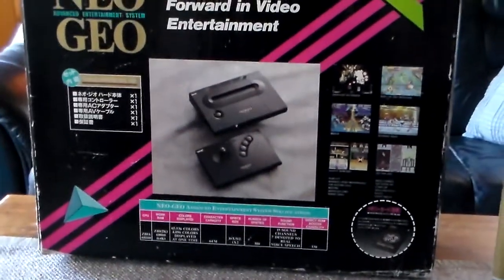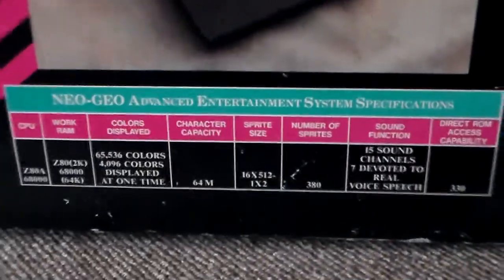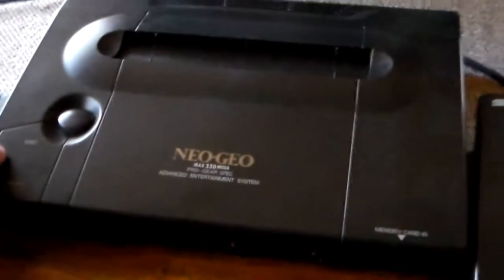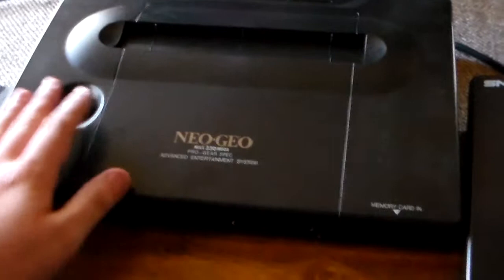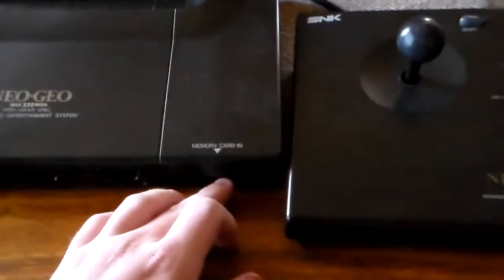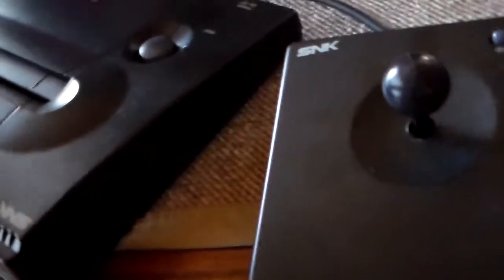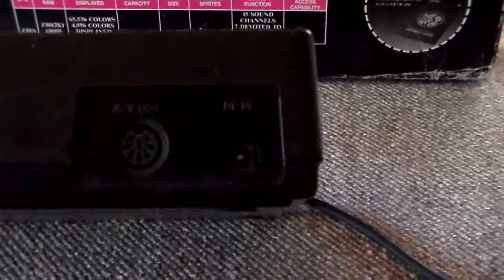Here is the back side of the box. This is the Japanese edition, as you can probably see — just some technical info, screenshots and all that. And here is the system itself. Quite simple design: on/off button, controller ports, headphone jack, memory card slot, and a reset button. On the back you have the AV out and the power plug.